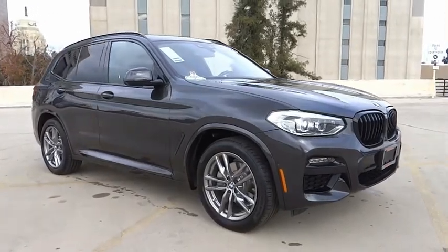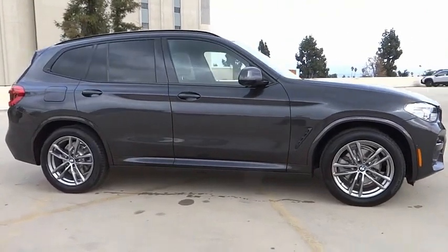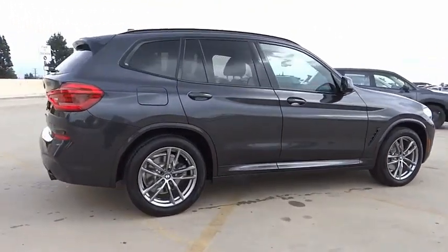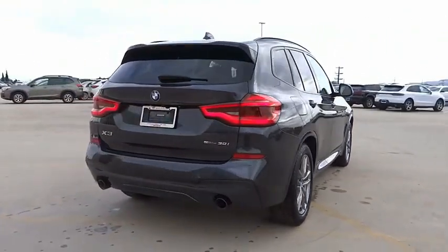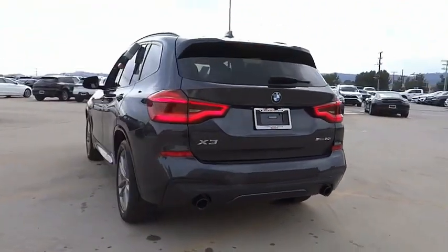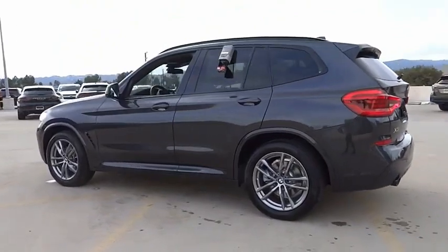We are pleased to show you the 2021 BMW X3. The BMW X3 builds on the success of the original by developing its core competencies while adding new technology to establish new benchmarks for agility, efficiency, and comfort. This vehicle has less than 15,000 miles. Here are some of this vehicle's great options.